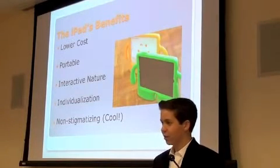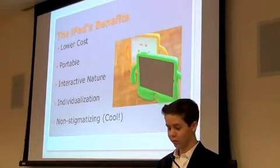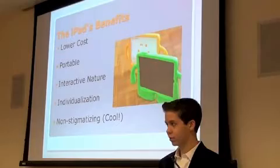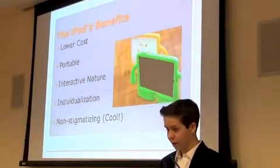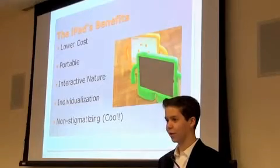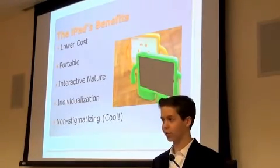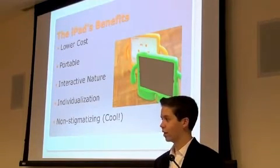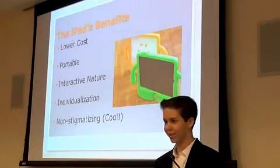The iPad can be customized both on the outside — different grips and things like that — and also within the app, you can really tailor it to a child's experience. Some kids used to be made fun of or feel lesser carrying around big boards, but now they're kind of the envy of the class carrying around an iPad.